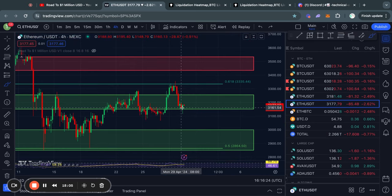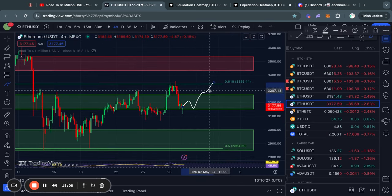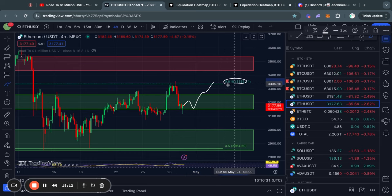That's about it for the bearish scenarios. In the case that we get a bounce to the upside, we would first have to break this level of resistance — the 0.618 Fibonacci level at about $33.30. However, if the price does break through, the next level of resistance above us is from about $34.30 all the way up to $35.30.